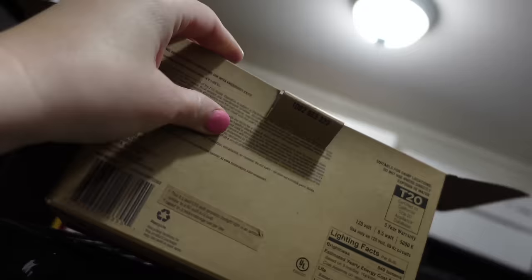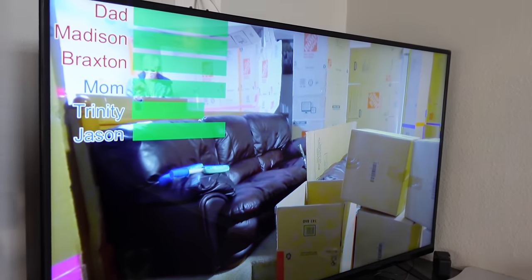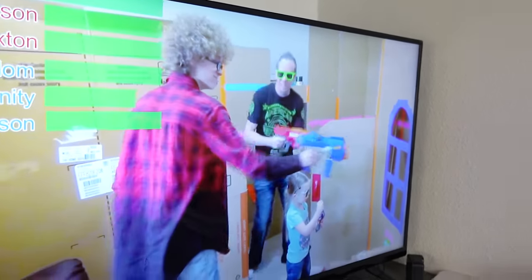I was also replacing some light bulbs today in our closet but I ran out of the correct light bulbs, so I need to run to Home Depot tomorrow and get some more so I can finish that project. Madison is up watching some homemade videos on the TV in the office. It looks like we're playing like a nerf battle - look at little Manny, he was so smiling!